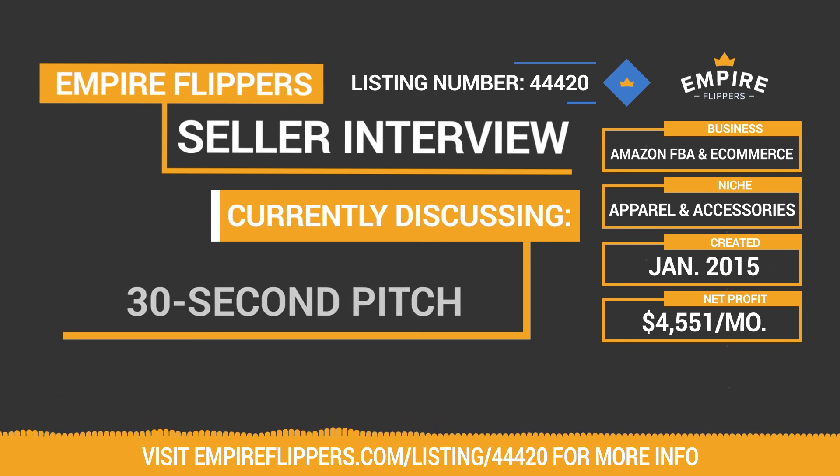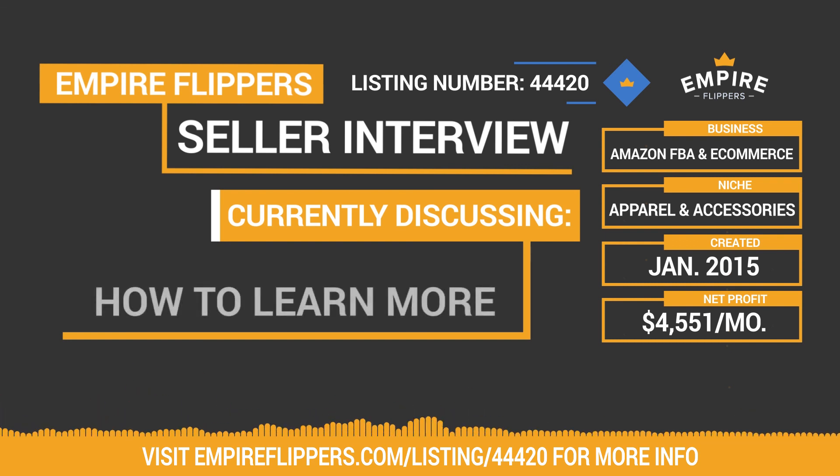Thank you Nate for taking the time today. If you're watching on YouTube, subscribe to our channel. The link below the video will take you to this marketplace listing. If you're on the listing site and want more information, become a depositor today and one of our business advisors will be in contact with you. Have a great day.